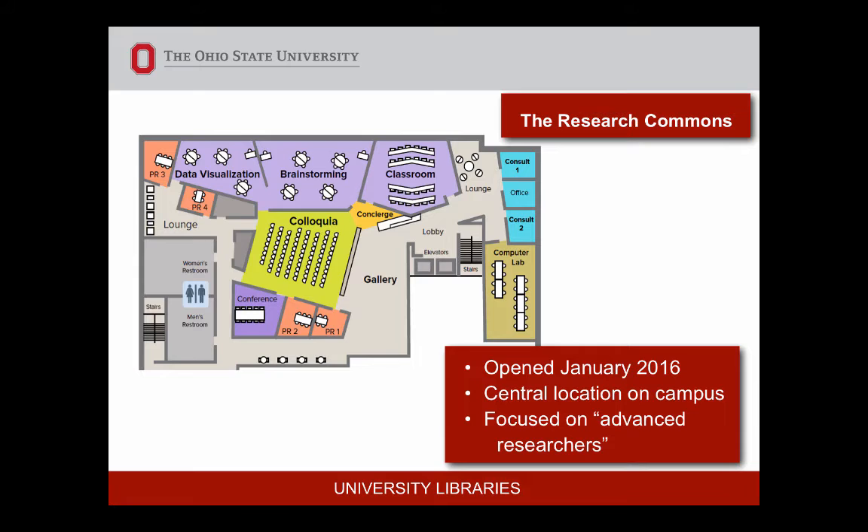We just opened in January 2016. We are centrally located on campus in our 24/7 facility, focused on advanced researchers. The main area is our colloquia space. We also have data visualization, brainstorming rooms — with a divider wall — project rooms, a classroom, a computer lab, a conference room, a gallery area, and when you get off the elevators, you run right into our concierge desk.